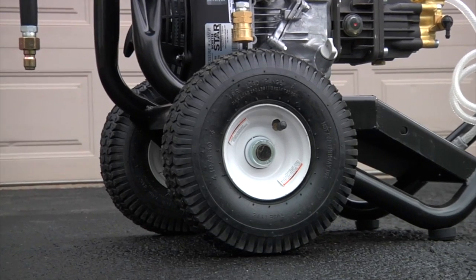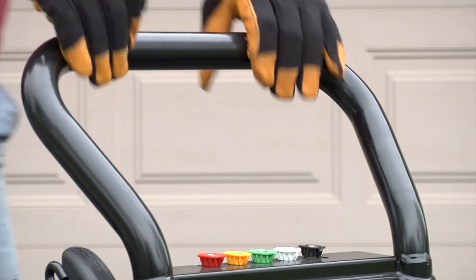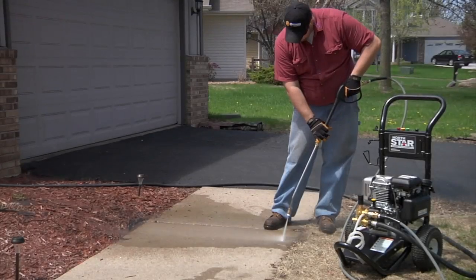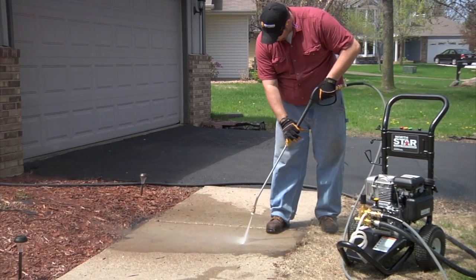The washer rolls smoothly on 10-inch pneumatic tires with a push-down style cart and extended handle for balanced mobility wherever you need it. Clean all your big projects with this gas-powered cold water pressure washer from NorthStar.